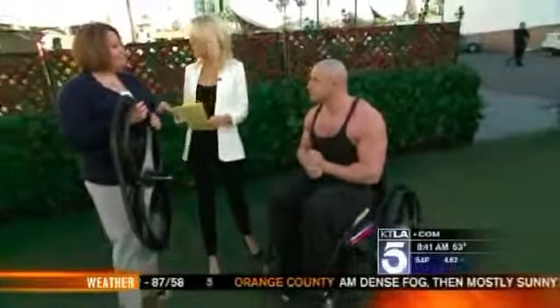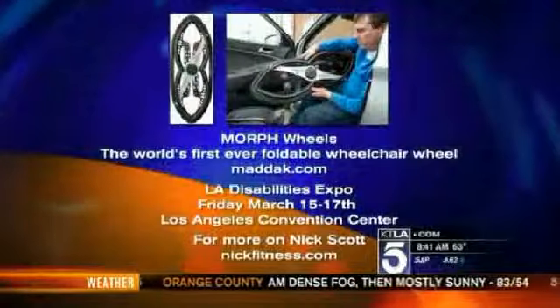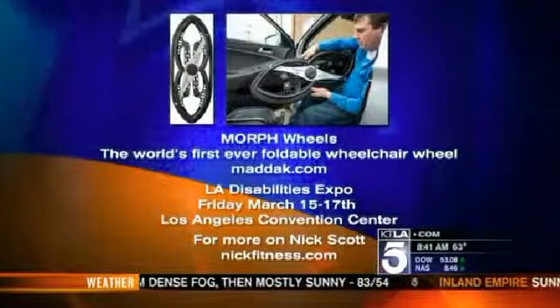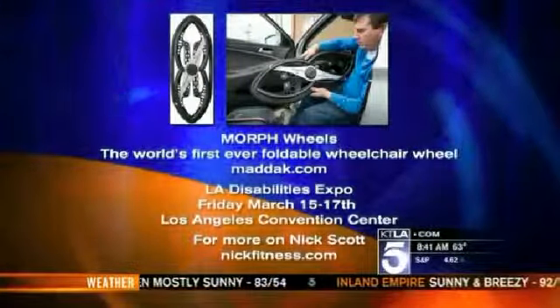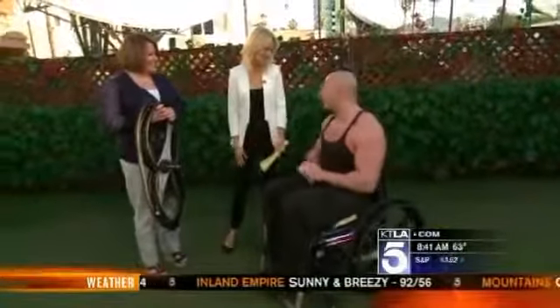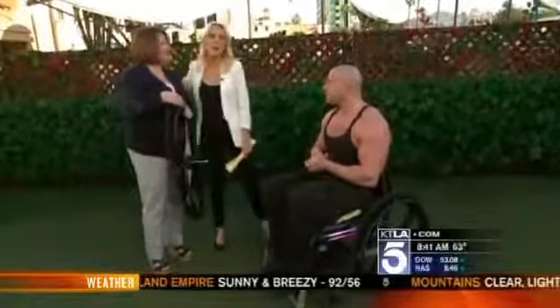It was really nice to meet you both. We want to tell everybody that the L.A. Disabilities Expo is happening this weekend at the L.A. Convention Center in Los Angeles. To find out more about Nick and the Morph Wheels, you can go to our website, ktla.com. Really nice to meet you, and it's an honor to be part of Morph Wheels.